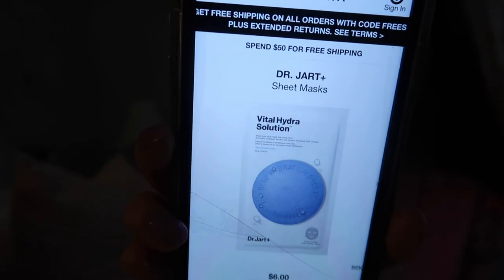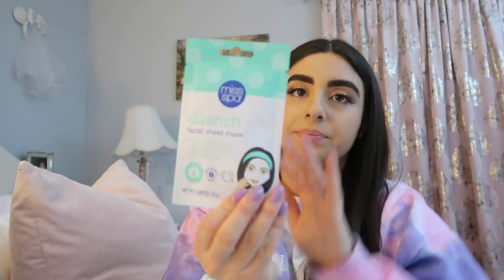I wanted to show you guys the masks I'm going to be using. I placed an order on Sephora — I usually use the Dr. Jart Hydro mask — but it still hasn't arrived after several days of waiting. So I went ahead and did a drive-up pickup at Target and browsed for different sheet masks. I really like hydrating ones because my skin is primarily dry. I picked up one from Miss Spa — it's the Quench Facial Sheet Mask. It claims to soothe and soften dry, dehydrated skin and it's made with avocado oil. Let's see if it works.